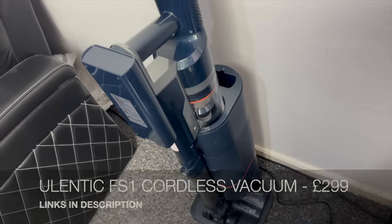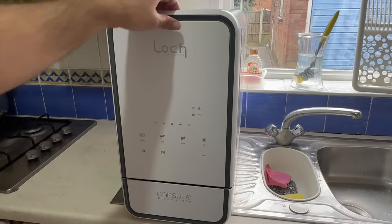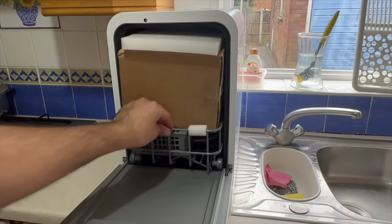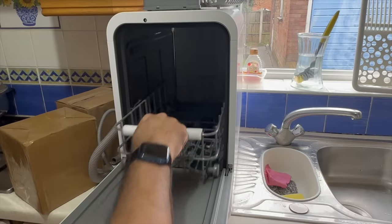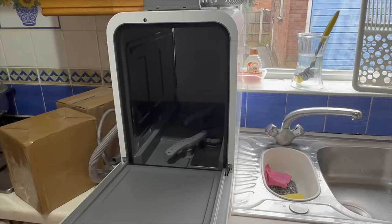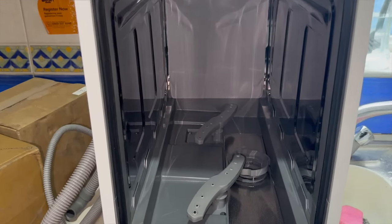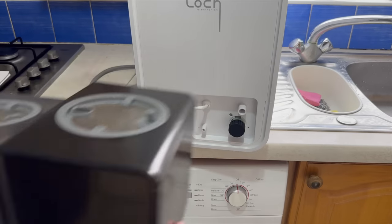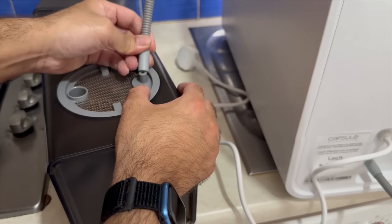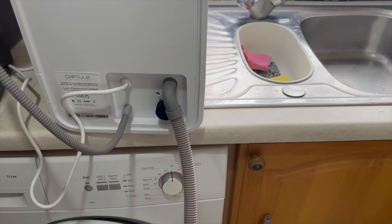Next we're looking at the Lock Capsule 3-in-1 mini dishwasher - one of the smallest and fastest countertop dishwashers you can currently buy. It comes with an accessory box, pipes, cutlery tray, and more. The main tray slides out easily on wheels and can be completely removed for internal cleaning. It has a stainless steel interior with multiple spinning jets and a drain. As standard you get a single water tank, but you can also pick up an optional separate waste tank.